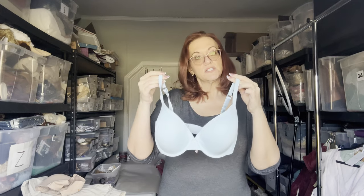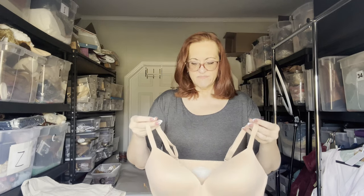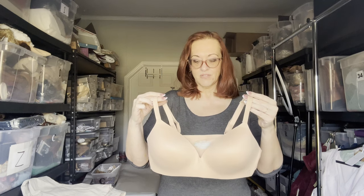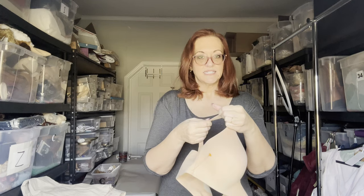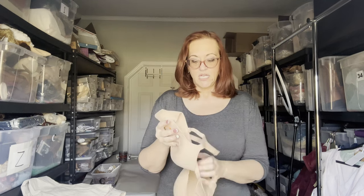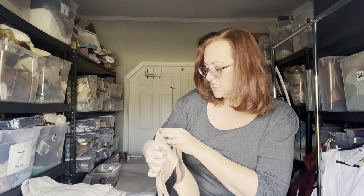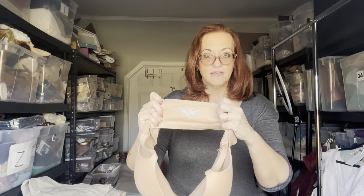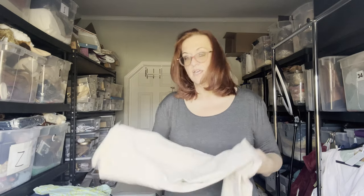Victoria's Secret bras retail between $50 and $60 and sell for about $20 to $25. The second bra is by a brand called Tommy John — Instagram made it popular. It's a pull-over-the-head style with a high lift; the tighter you make it, the more lift you get. It's a size 38C. I'm not really sure what it resells for as I've only picked it up once.